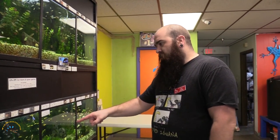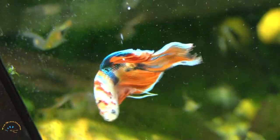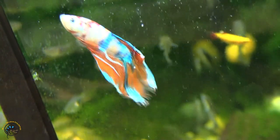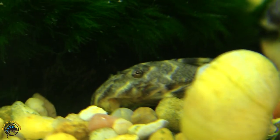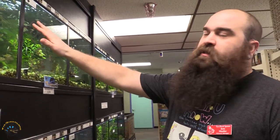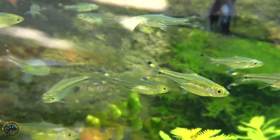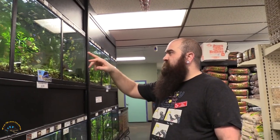We also got a Koi Betta in. We got some more Clown Plecos, and we got some nice Scissortail Rasboras up here. I did get some new Leopard Danios as well.